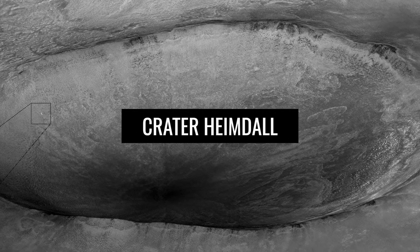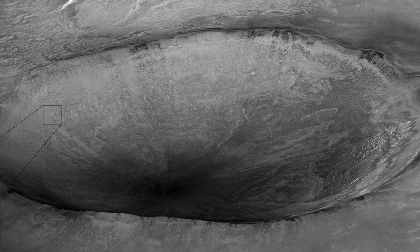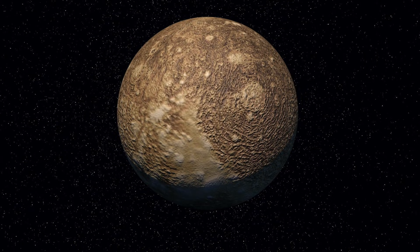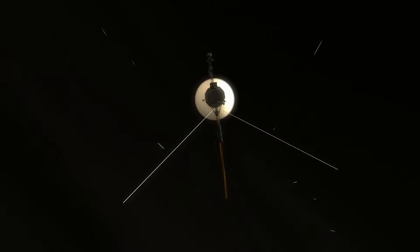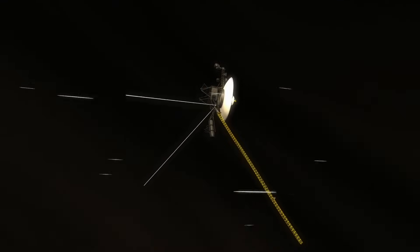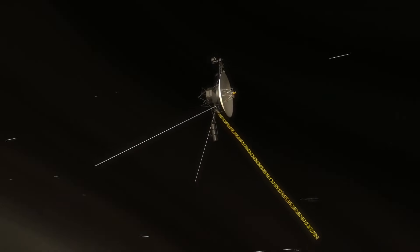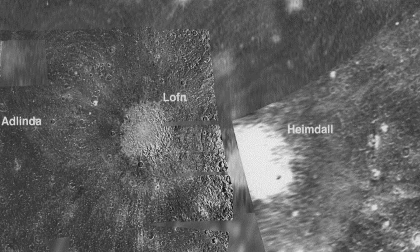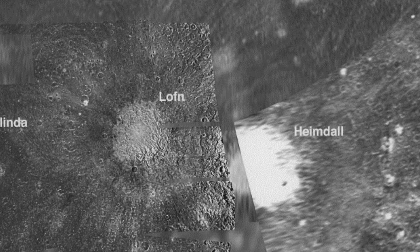Heimdall is one of the largest impact craters on the Galilean moon Callisto. It has a diameter of 210 km and is located near the South Pole. The crater was first discovered on images from the Voyager probe, and its existence was later confirmed by photos from the Galileo space probe, which show the crater as a bright spot. Heimdall was named after the god of light in Nordic mythology, and the naming was accepted by the International Astronomical Union in 2000.